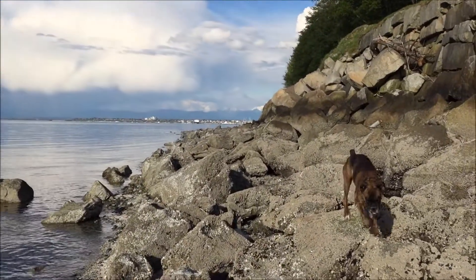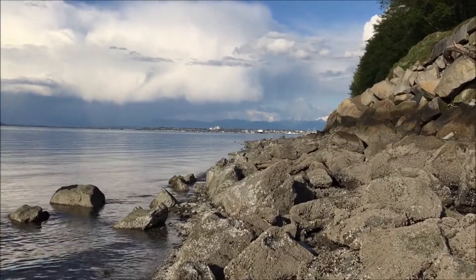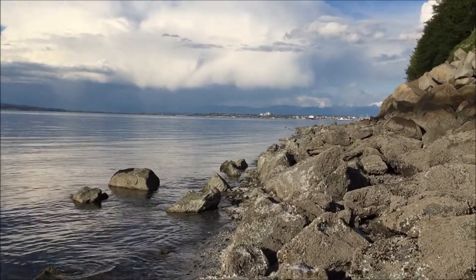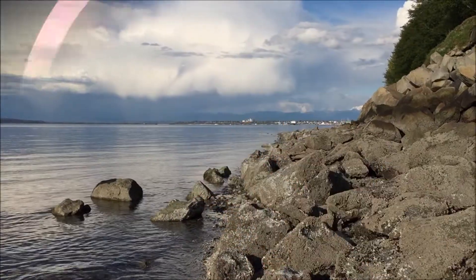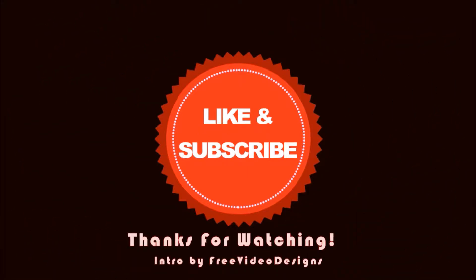Yeah, it's basically pretty much gone now — I can barely see it. Can you guys see it? Anyway, hope you guys enjoy this video. The sun came out, let me go enjoy some sun. Take care of yourselves.